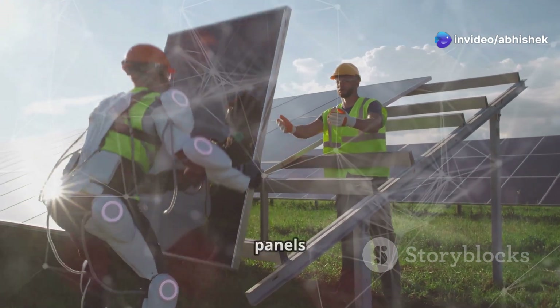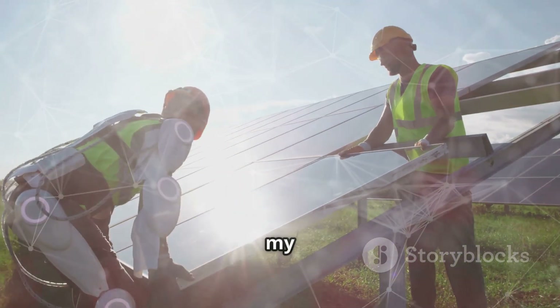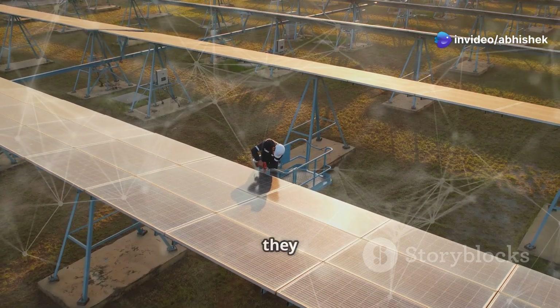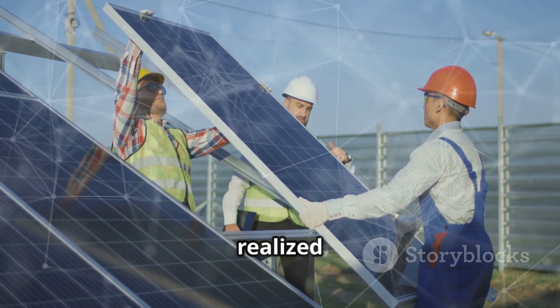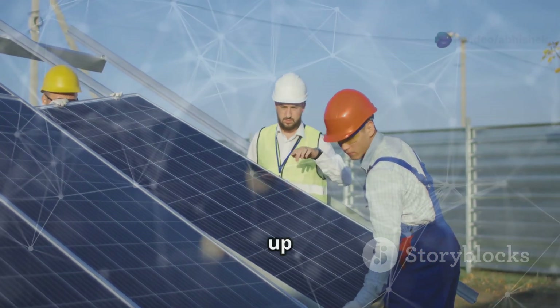Now, I'll be honest — I thought I could just slap a few panels up and call it a day. Turns out they're heavy, really heavy. I had this vision of effortlessly installing them on my own, but reality hit hard. These panels require careful handling and proper installation to ensure they work efficiently. After a brief attempt at lifting one, I quickly realized I needed help. Lesson one: solar panels are not a one-man job.